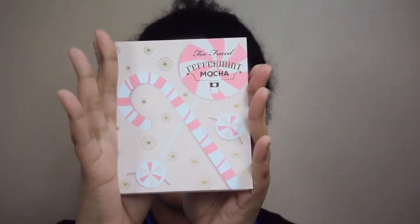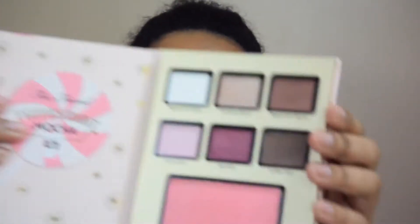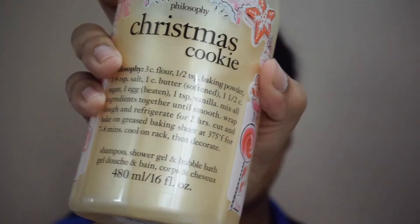The second palette is the eggnog latte and it's eggnog scented, and the third is peppermint mocha, which is obviously peppermint mocha scented. In Canadian dollars I purchased it for $62. The other product I purchased the same day at Sephora is the Philosophy Christmas Cookie, a shampoo, shower gel, and bubble bath. It really does smell like Christmas cookie, it smells really good, lathers well, and I've been using it almost every day.